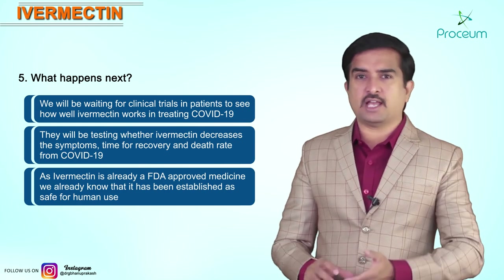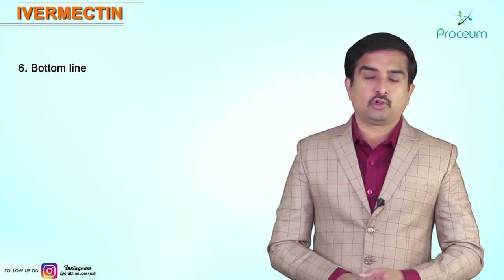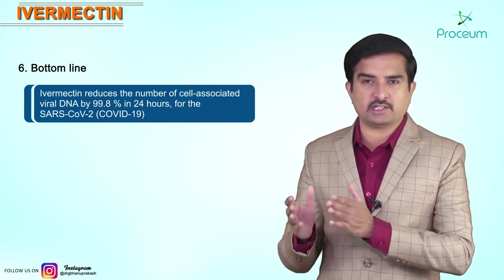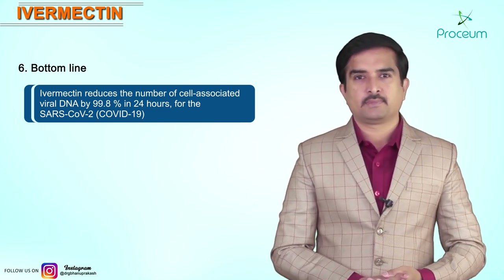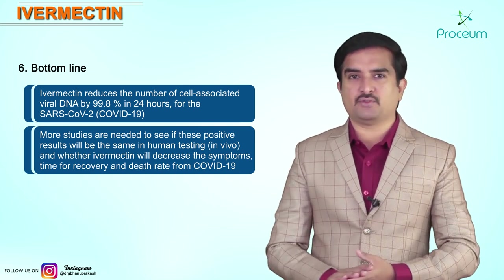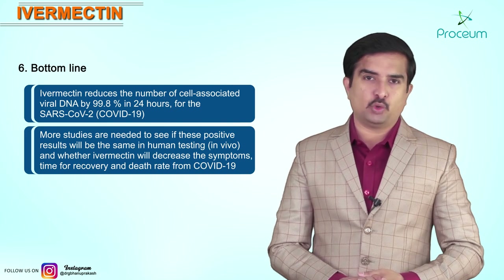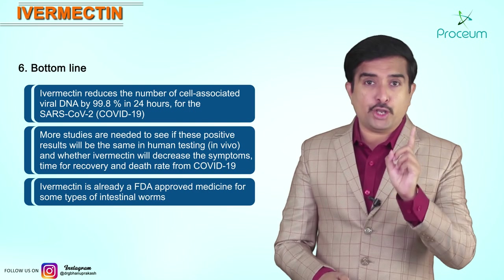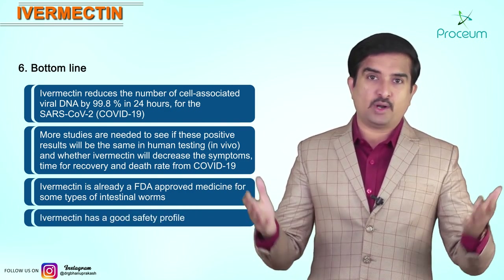Since Ivermectin is already approved by the FDA, it is established as safe for human use. The bottom line: clinical trials in the laboratory — in vitro — show that Ivermectin reduces cell-associated viral DNA by 99.8% in 24 hours for SARS-CoV-2, the virus that causes COVID-19. More studies are needed to see if these positive results hold in human testing — in vivo — and whether Ivermectin will decrease symptoms, recovery time, and death rate from COVID-19. Ivermectin is FDA-approved for some intestinal worms, but not for COVID-19 as of today. It has a good safety profile, so let's see what's going to come in the future.